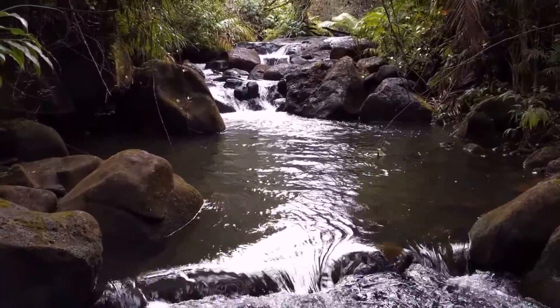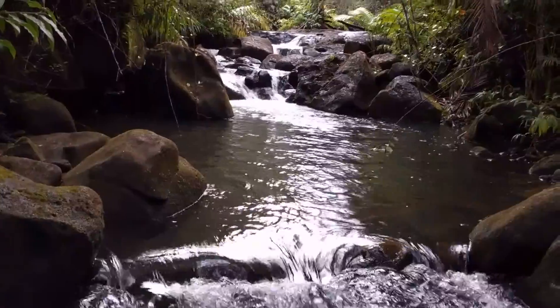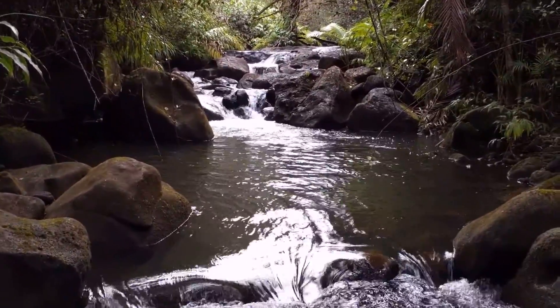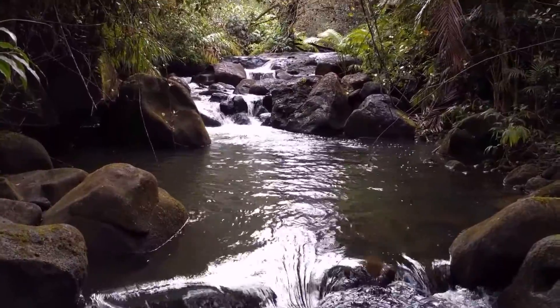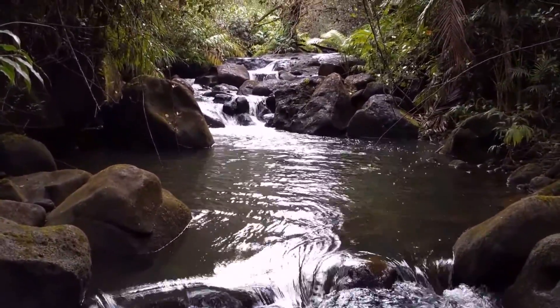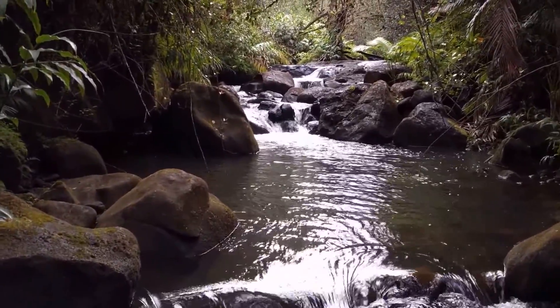I'm not sure if the pool at the lower part of the stream is the largest, or this one is, but I would say these are the two largest pools on this stream. There's also a second stream that always flows as well. It doesn't have quite as much water as this stream, but it always flows nicely. This is the largest stream.